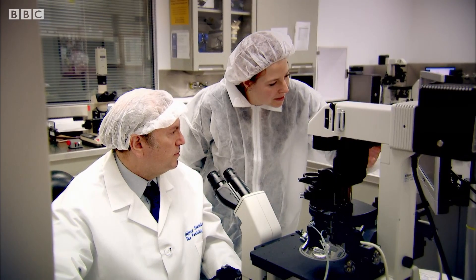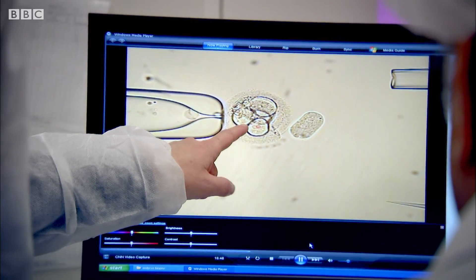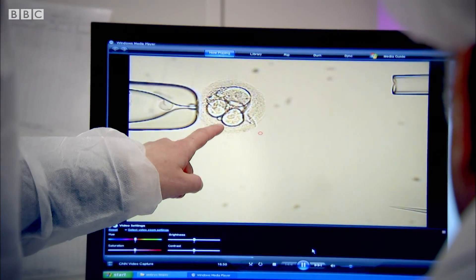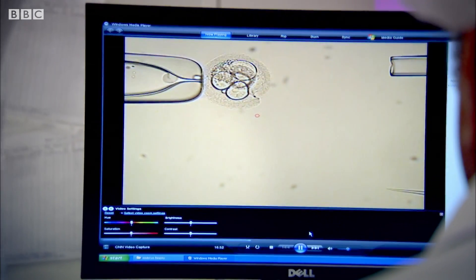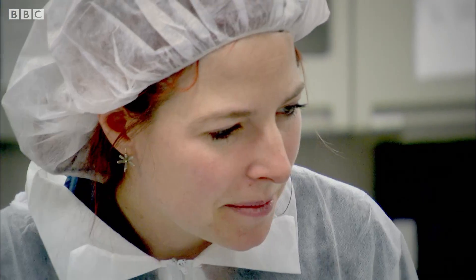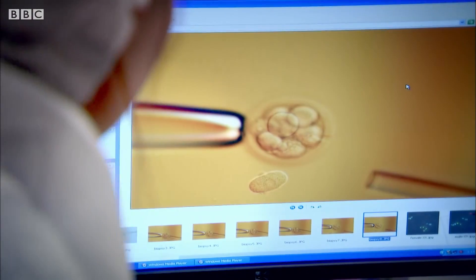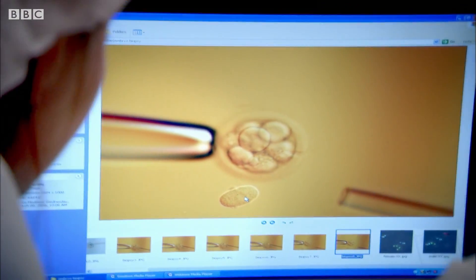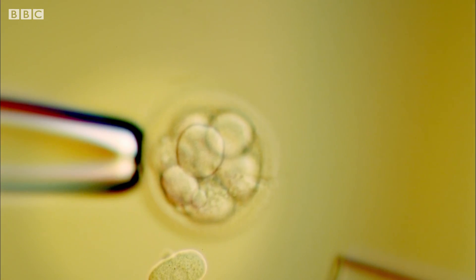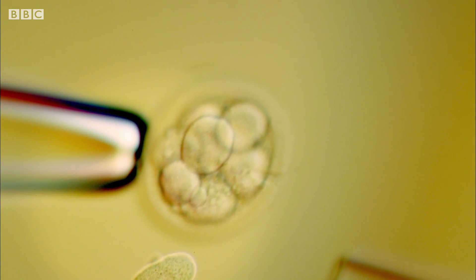So then you're able to look at the genes contained within that cell? Exactly right. Which are identical to all the other ones? Yep — you analyze it, look at the genes you've got there, and screen it. By screening a cell from each embryo, Dr. Steinberg can work out which embryos are free from genetic diseases. But he can also screen the embryo for other traits.